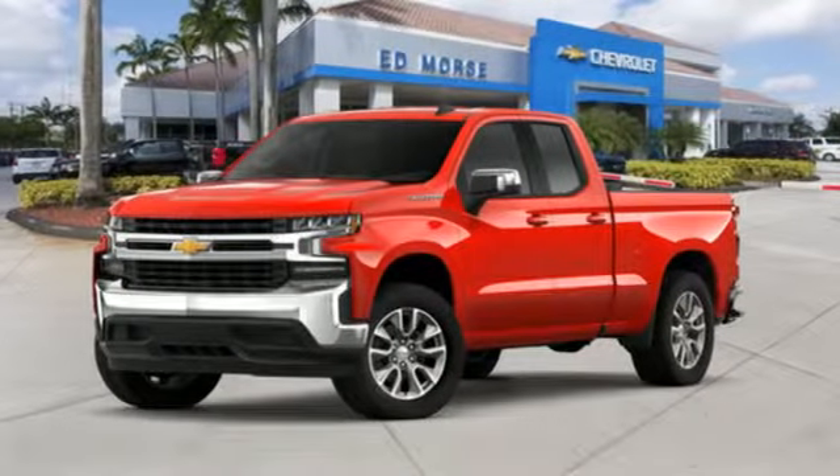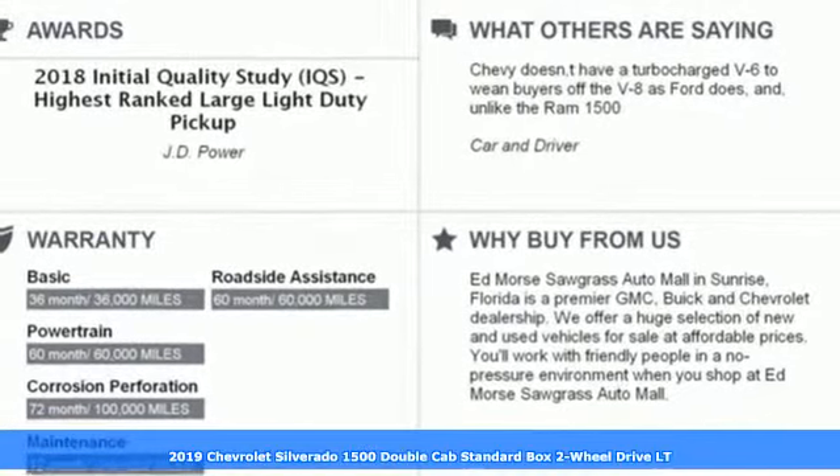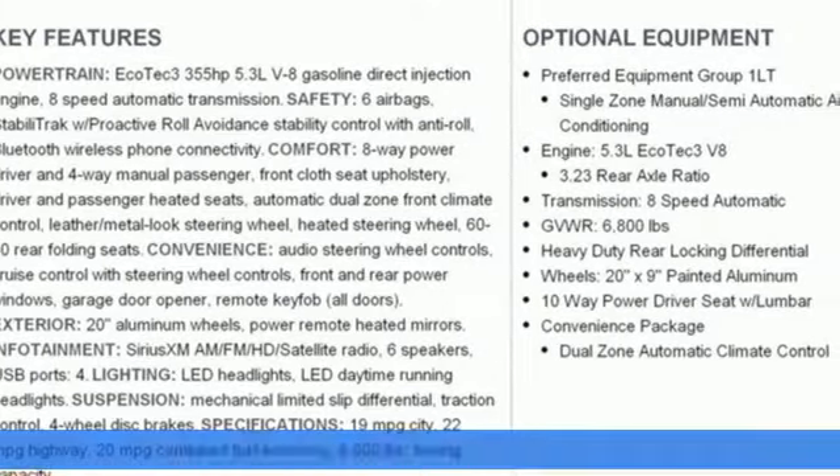It's a new 2019 Chevrolet Silverado 1500. In a Chevy, the journey matters more than the destination, and it comes with all the amenities you need.